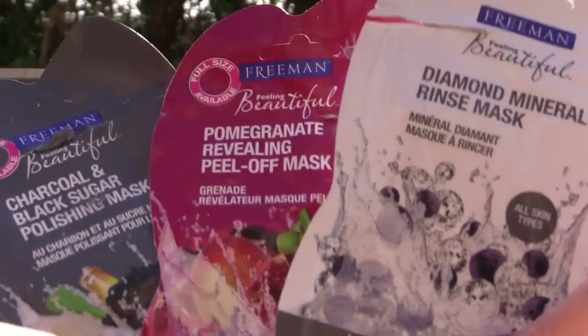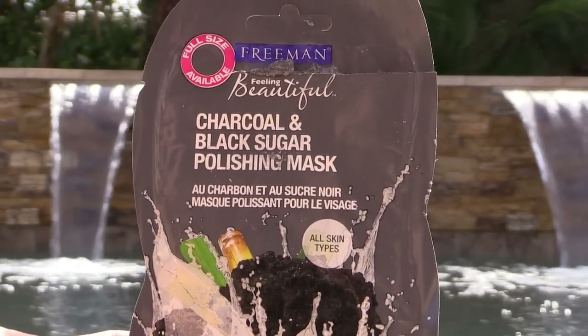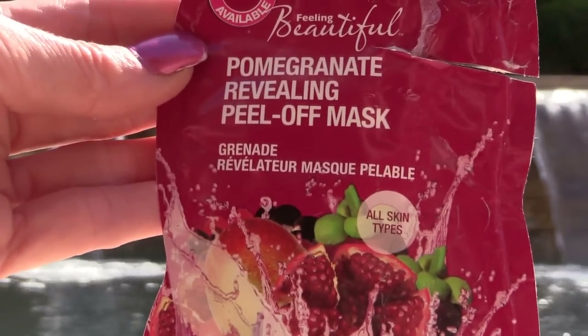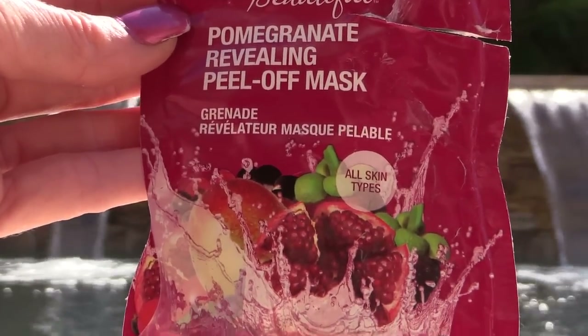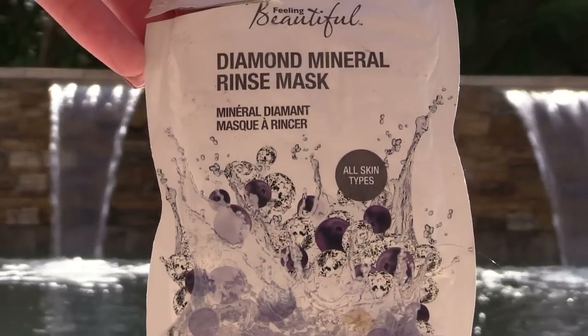I used three of these masks — I love buying these little masks, just over a dollar at Walmart and you get a couple of uses out of each. The charcoal and black sugar polishing scrub was very gritty and kind of hard to wash off, so not my favorite. The pomegranate peeling mask was nice if you like a peel-off mask — more work but good for cleaning out pores. My favorite was the Diamond Mineral Rinse Mask, an Emily Noel recommendation. It had a little bit of tingling and I really enjoyed the feel — very mild and just a rinse off, really nice and easy to use.